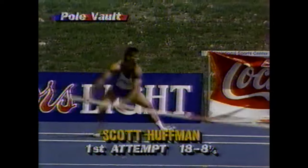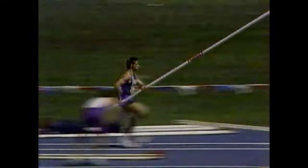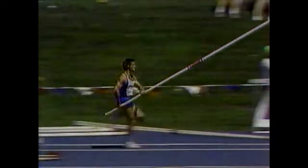One of the hottest vaulters in the U.S. this year, Scott Huffman, coming out of absolutely nowhere. This is his first attempt at 18.8 and a quarter, and watch this off the pole. The Huffman roll — he finally named it — and very effective, an awfully good clearance, Craig.